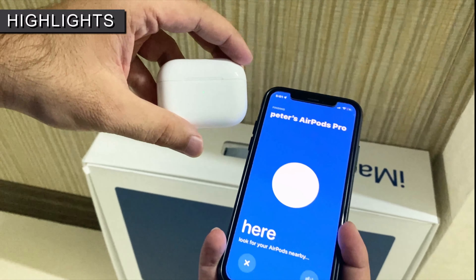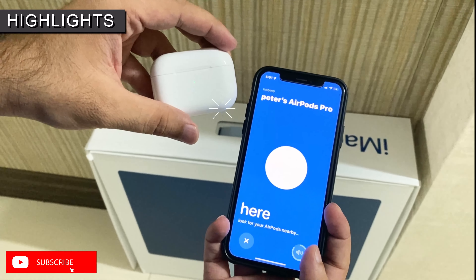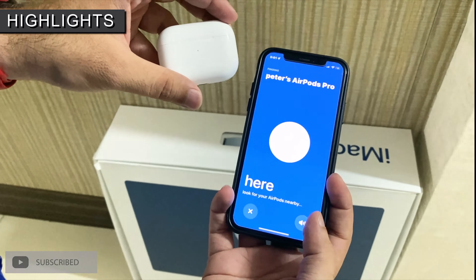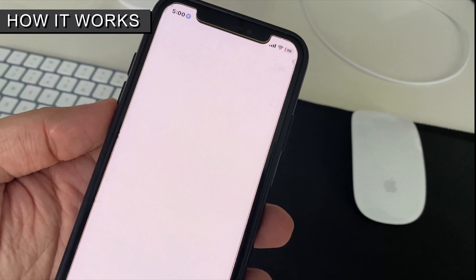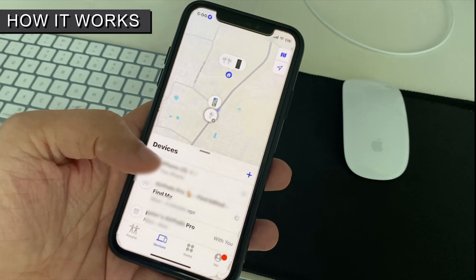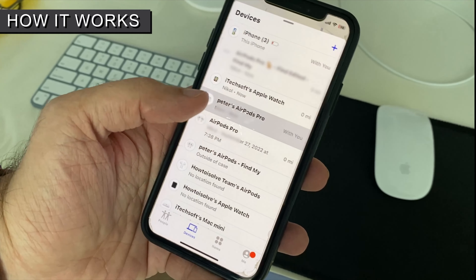The AirPods Pro 2 charging case has a built-in speaker to help you find nearby or lost AirPods. To use this, open the Find My app on your iPhone and find your misplaced AirPods Pro under the Devices tab. Tap on it and tap on Play Sound — your AirPods will play an alert sound to help you find them easily.